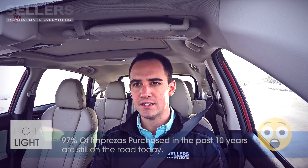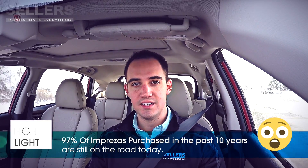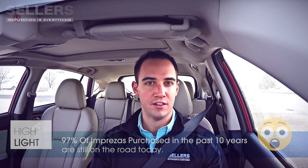They kind of already have — 97% of all Imprezas purchased in the last 10 years are still on the road today, and I don't think any other manufacturer can say that about any of their models.